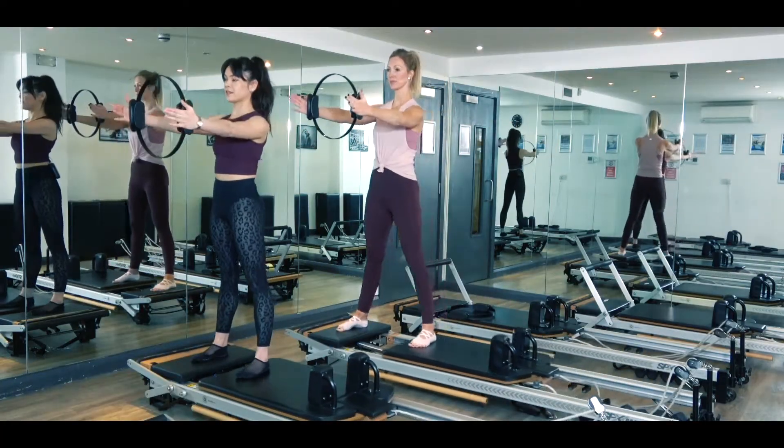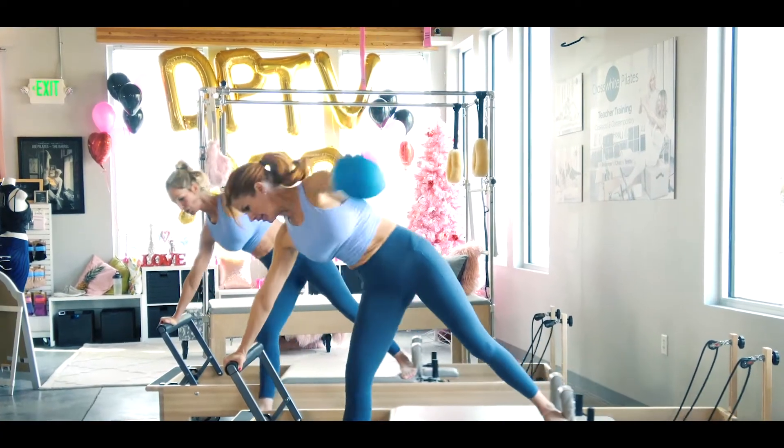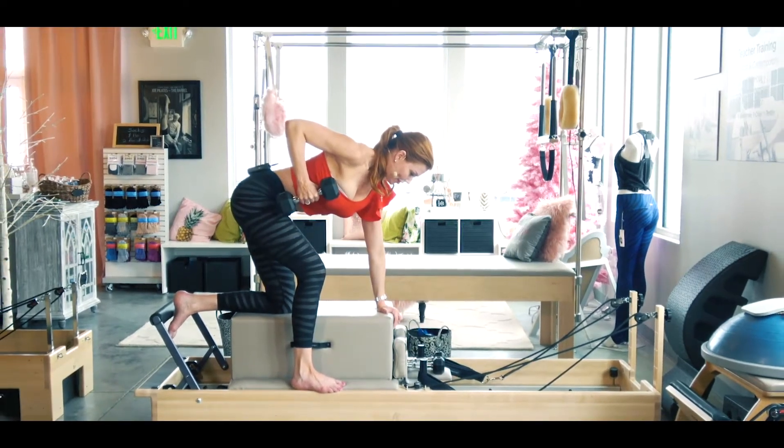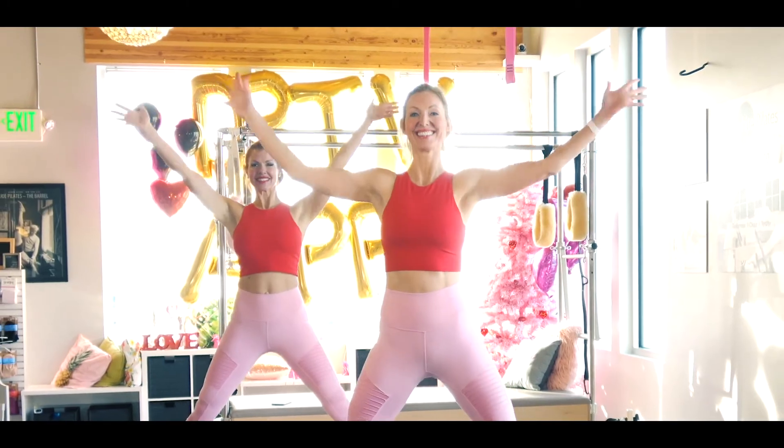We're eliminating the stops and starts, but we also weave in hand weights, bo-sues, jump boards, and resistance bands, just to make the workouts feel fun, a little bit different, and to keep it fresh.